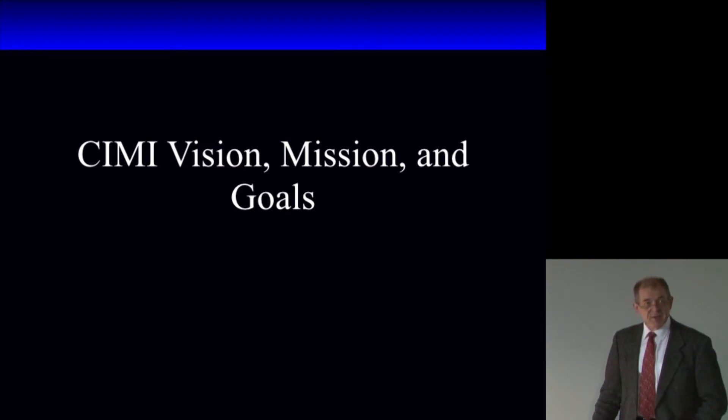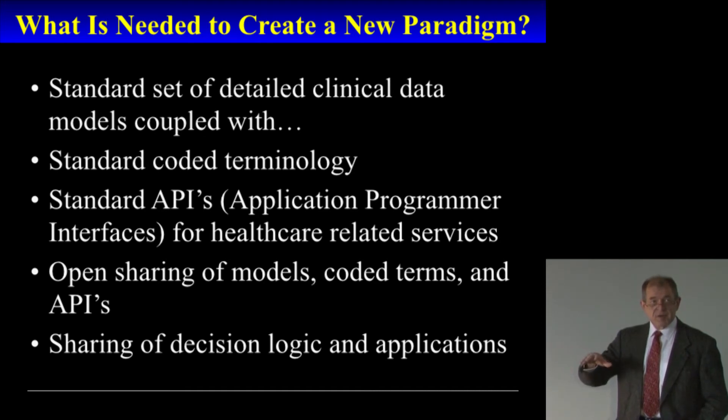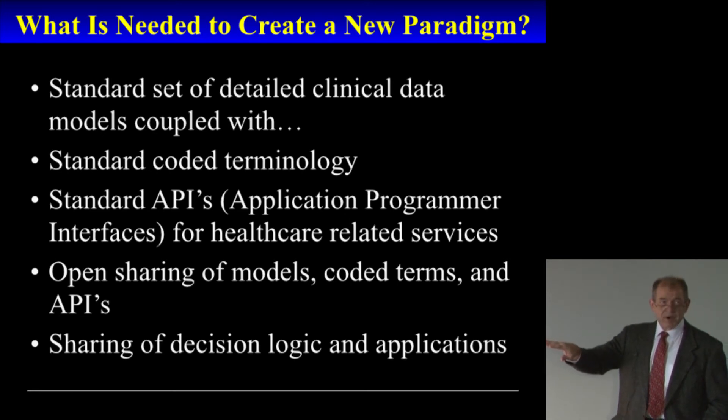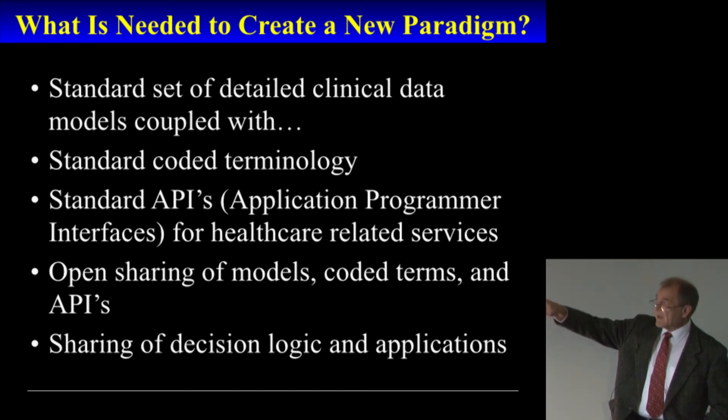CIMI is about trying to enable that environment. In order to create that new paradigm — that opportunity for applications to run in a common way — you need a standard set of detailed clinical models coupled with standard coded terminology, and a definition of standard application program interfaces for healthcare-related services. Then, in an environment where you can share the models, terminology, and API definitions, that leads to the opportunity of sharing decision logic and applications based on that set of standards.